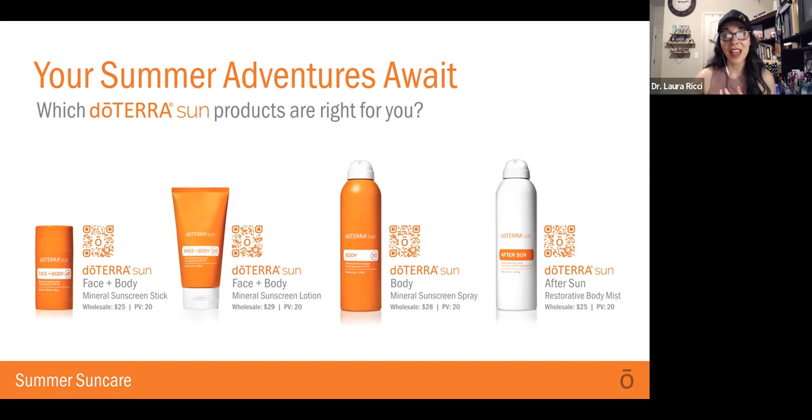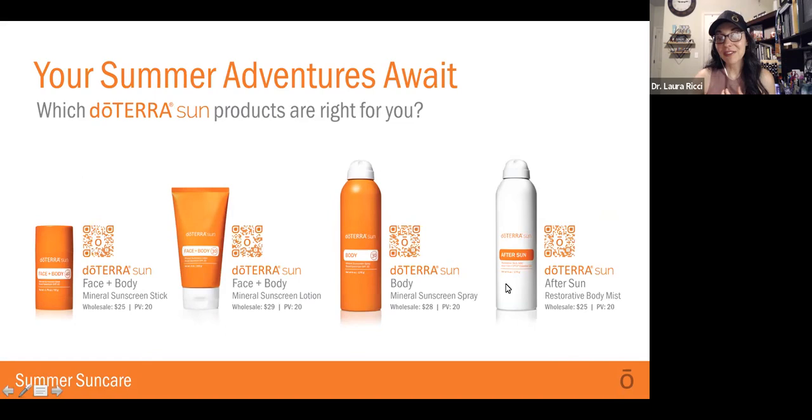There are lots of options for you. These three are going to be available July 1st, and then the After Sun Body Mist is going to be available August 1st. Those are coming soon. We're super excited to share with you. Let me know if you have any questions or if I can support you in any way — I want you to be ready for July so that you have a wonderful summer. We'll see you soon.